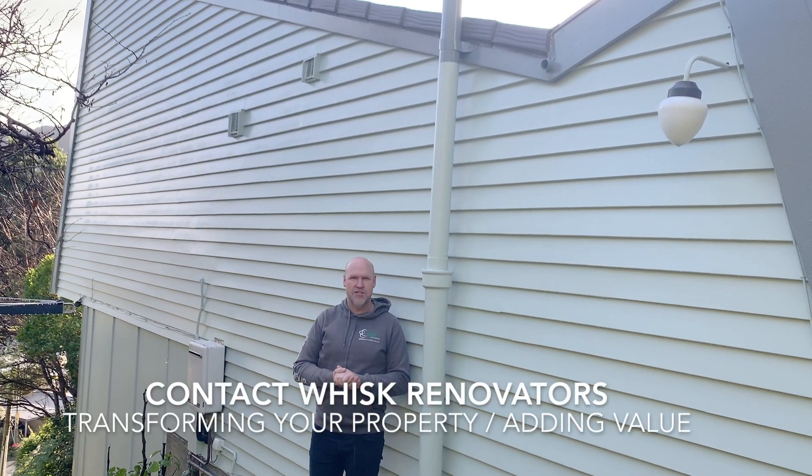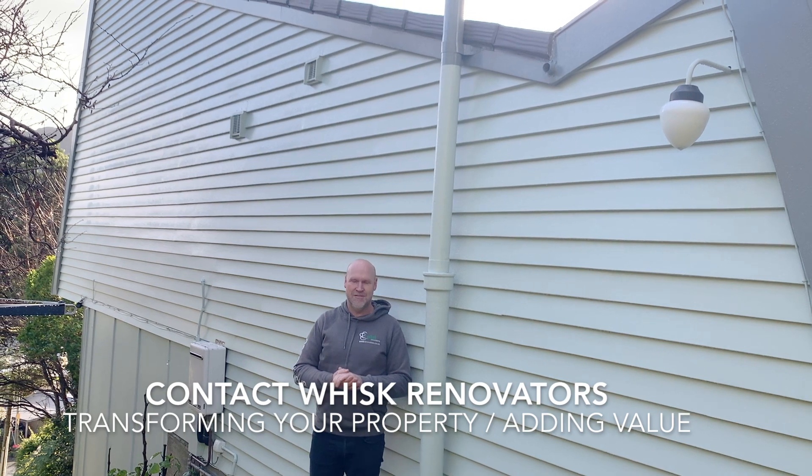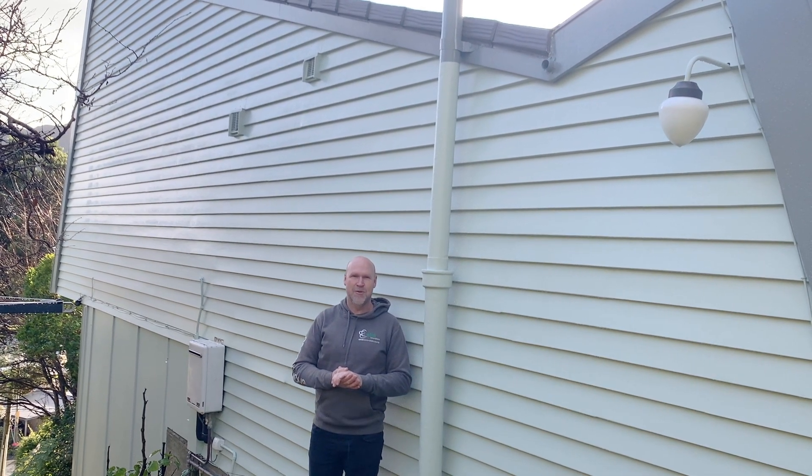If you're wanting any maintenance like that done to your home, give us a call. Jeff Stanway, Wyss Limited — transfer your property, adding value.